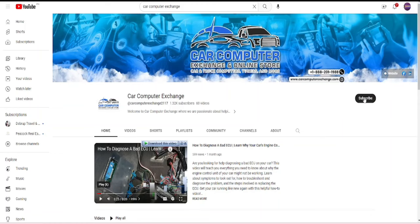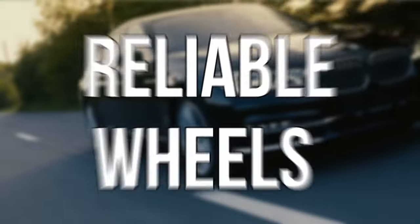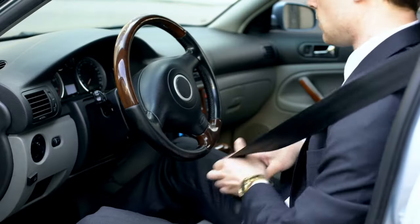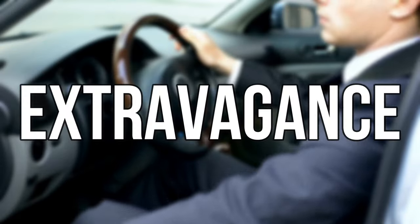Hey there, speedsters and tech enthusiasts. Welcome back to Car Computer Exchange. If you thought our channel was all about cheap, fun, and reliable wheels, buckle up because today we're shifting gears into the fast lane of luxury and extravagance.